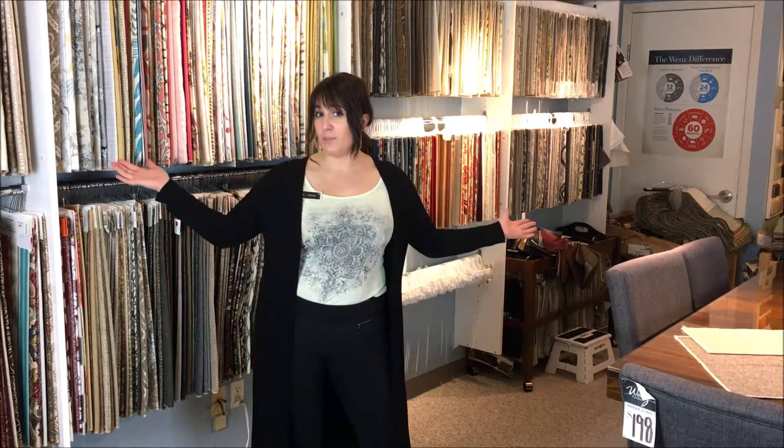Hey guys! It is Wednesday with Desiree and I'm an interior designer here at Wenz Furniture. My pro tip for you today is when picking out new furniture, take home samples.